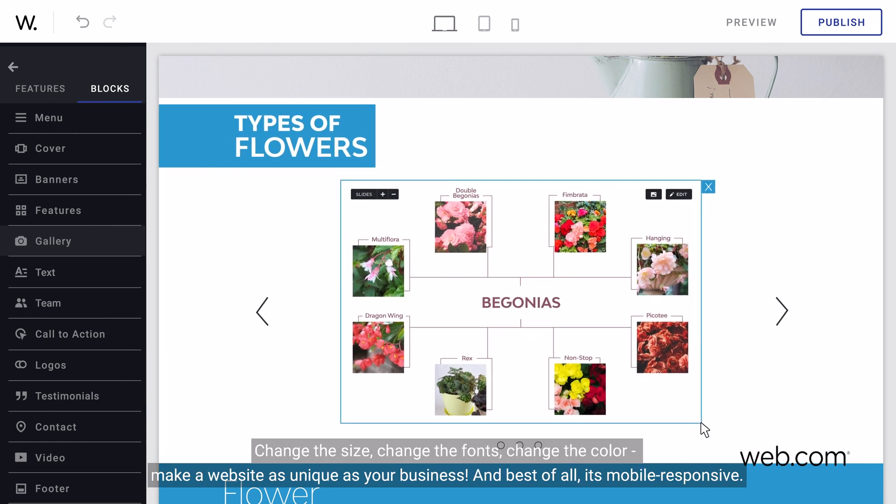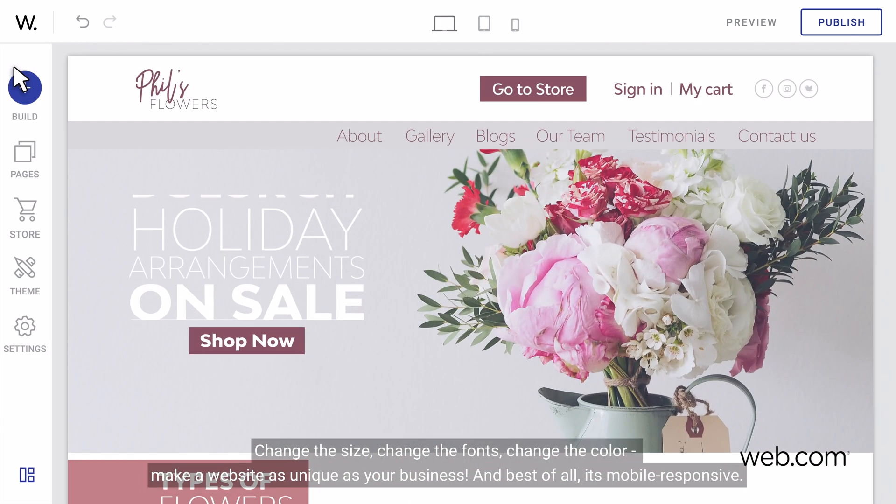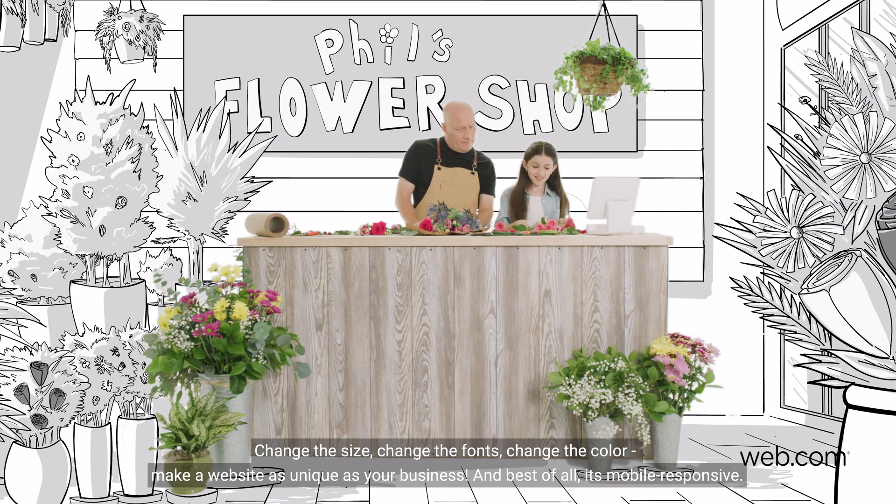Change the size, change the font, change the color. Make a website as unique as your business. And best of all, it's mobile responsive.